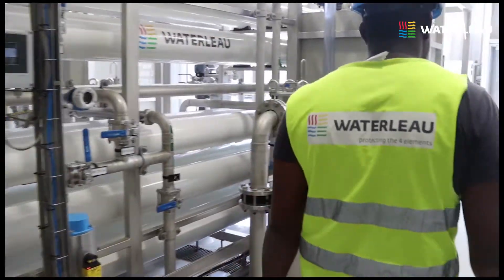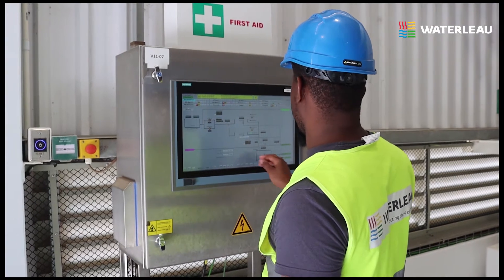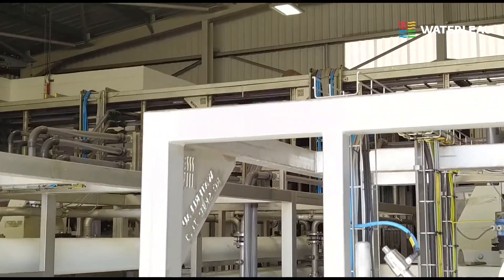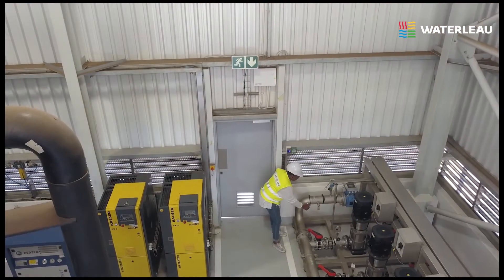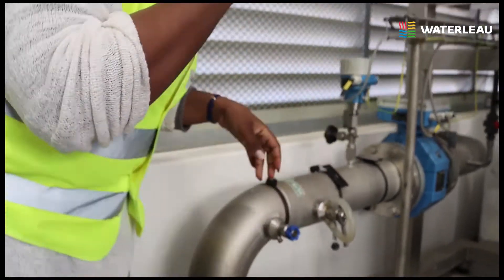The water reclamation plant is operated and maintained by Waterloo. Using different filtration types, including ultrafiltration and reverse osmosis, the treated effluent is further purified up to potable water standards. Our 24/7 smart monitoring guarantees the desired drinking water quality is reached continuously.